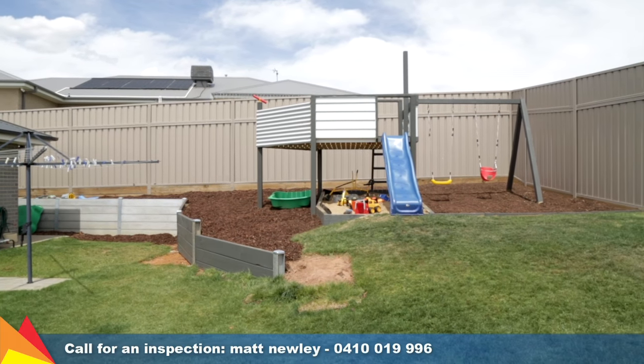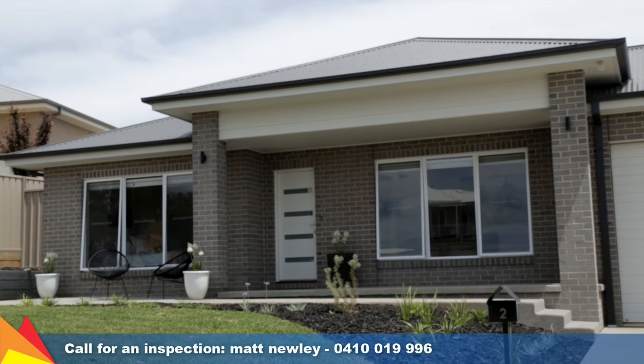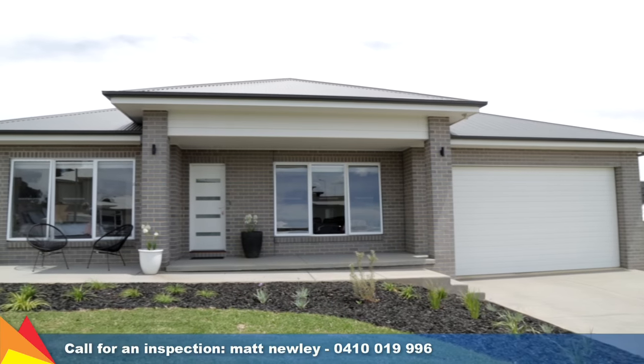This quality home with modern appointments, offering plenty of space for the family in a sought-after location, will certainly impress. Call me today for an inspection.